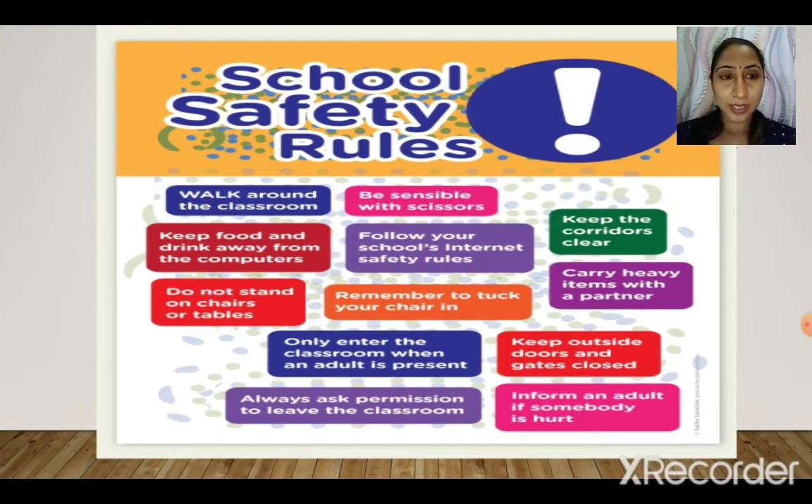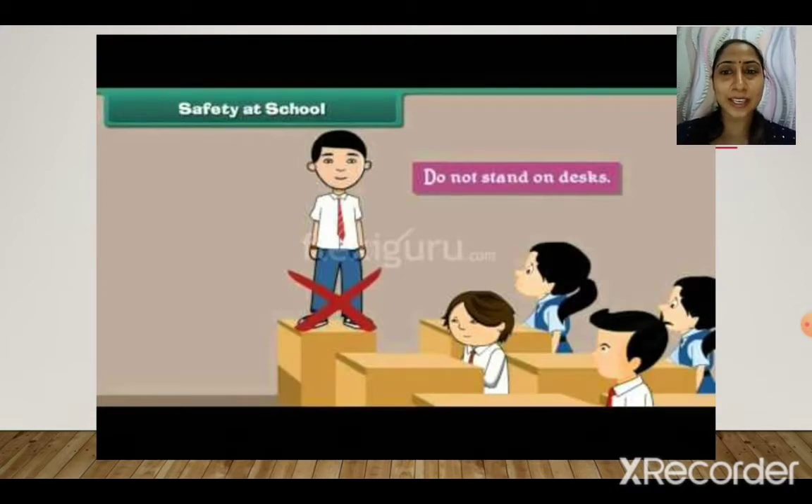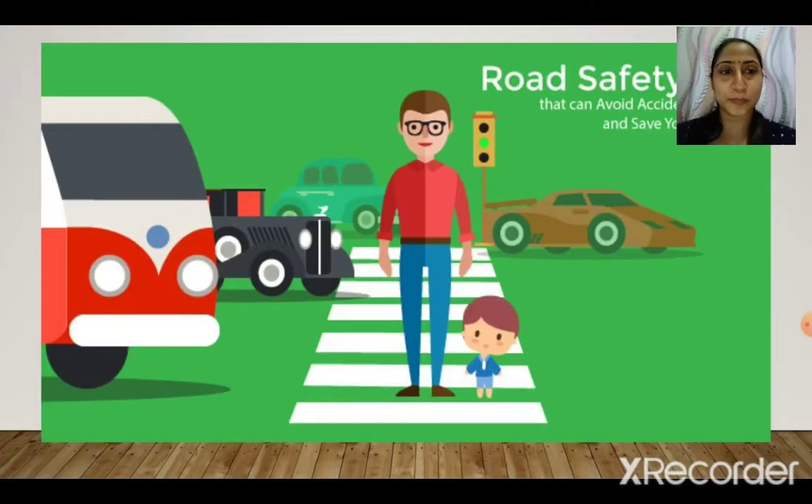Coming to the next slide, you can see things marked with a red cross — things you should not do. Safety at school: do not stand on desks and chairs. Many times students do this when the teacher is not in the class, but it is unsafe. You may fall down and hurt yourself.